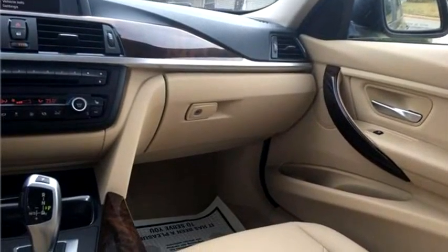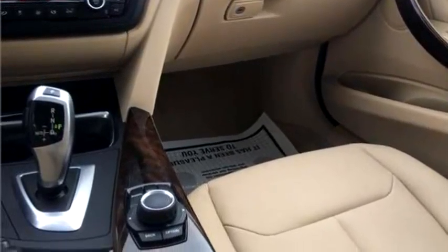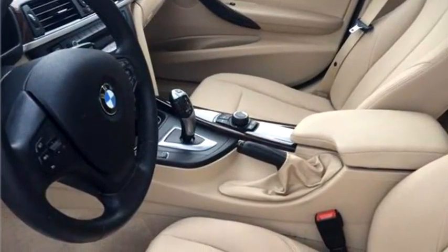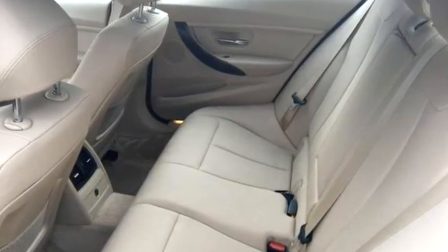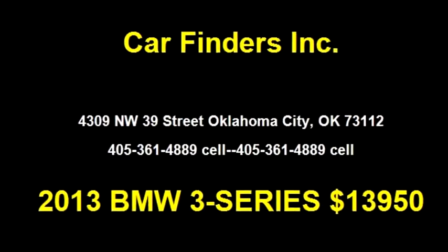It has a four-cylinder engine, size is 2.0 liter L4 DOHC 16V. It has options like driver airbag, auto headlight, CD changer, and power sunroof. Please come visit us at 4309 Northwest 39th Street, Oklahoma City, Oklahoma 73112.